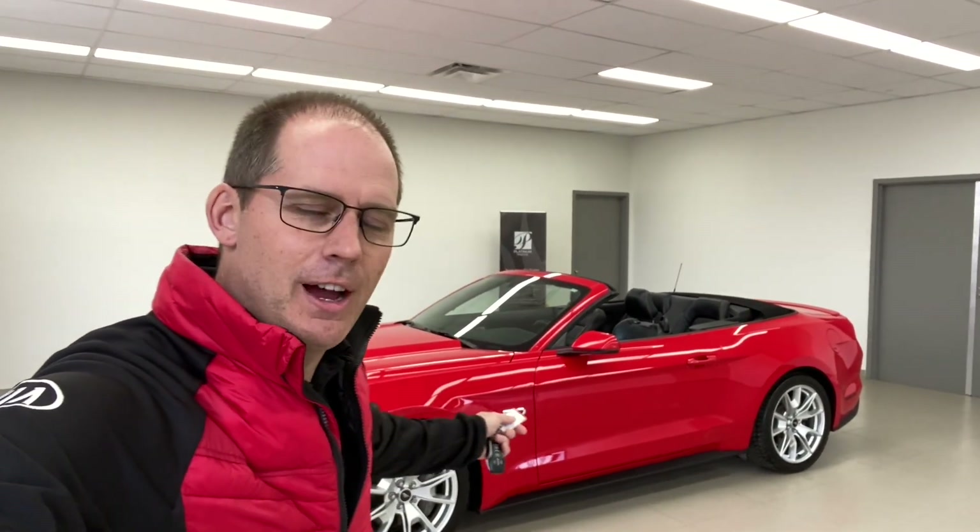Hey everybody, it's Peter from the Kia Hyundai channel. Today we're talking used cars for Brantford Kia. This is a 5-liter Mustang V8 convertible, 50th Anniversary Edition — over 400 horsepower. Stock number P2845, 2015 Ford Mustang GT. Let's go take a look.